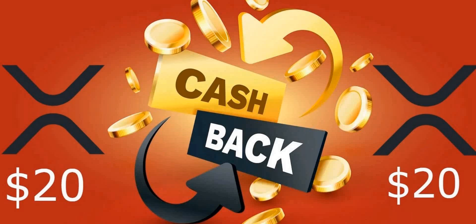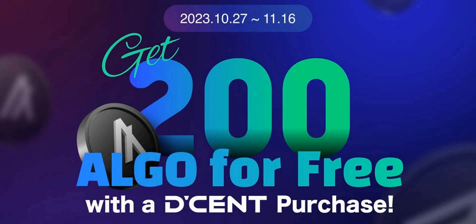Decent is celebrating the integration of Algorand by giving away free ALGO. So not only can you receive a Token Topics discount — $30 off through the affiliate link — but you're also enabled to receive free Algorand as long as you fill out the form. The form and purchasing links are in the description. The event runs until November 16th: purchase a wallet and fill out the form to receive that free Algorand.